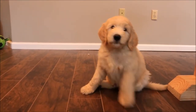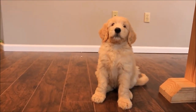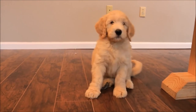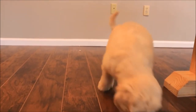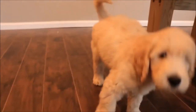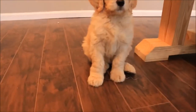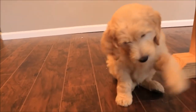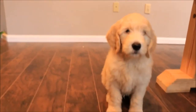The Goldendoodle can be bred from any of the standard, miniature, or toy-sized poodles, and the offspring are available in three sizes: large, medium, and miniature Goldendoodles. Large Goldendoodles stand 20 to 24 inches tall and weigh 50 to 80 pounds. Medium Goldendoodles stand 17 to 20 inches tall and weigh 40 to 50 pounds, and miniature Goldendoodles measure up to 20 inches tall and weigh 15 to 35 pounds.